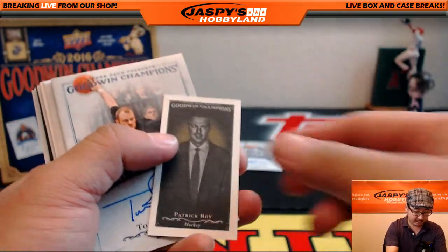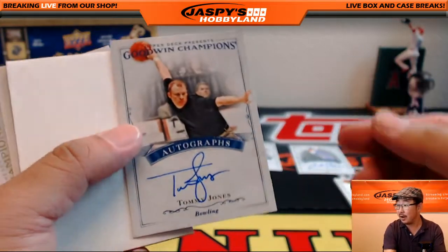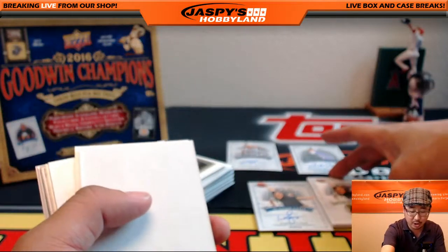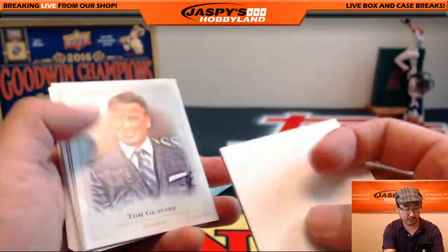Oh, another autograph. There it is — you have the relic and now an autograph for the bowler, Tommy Jones. Looks like Nate is starting a Tommy Jones PC. It's like, what do you collect, Nate? Oh, you know, Tommy Jones, the bowler.